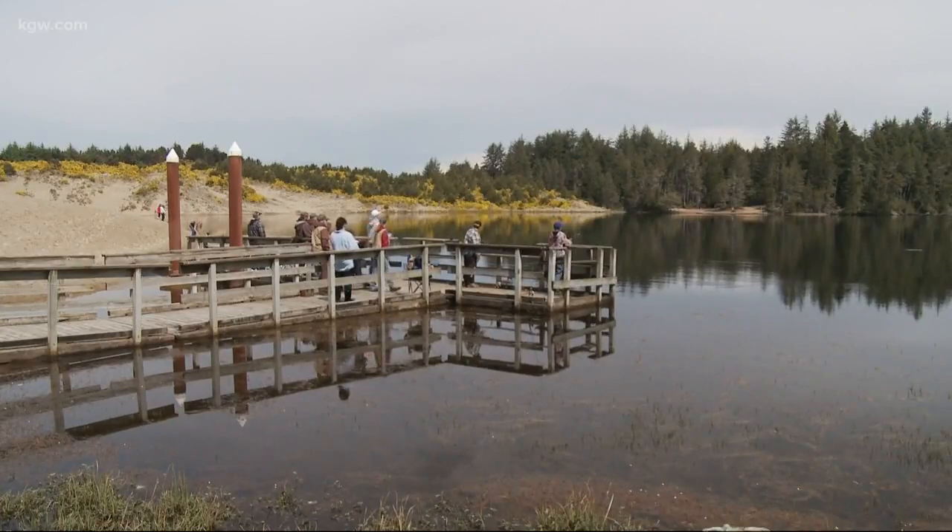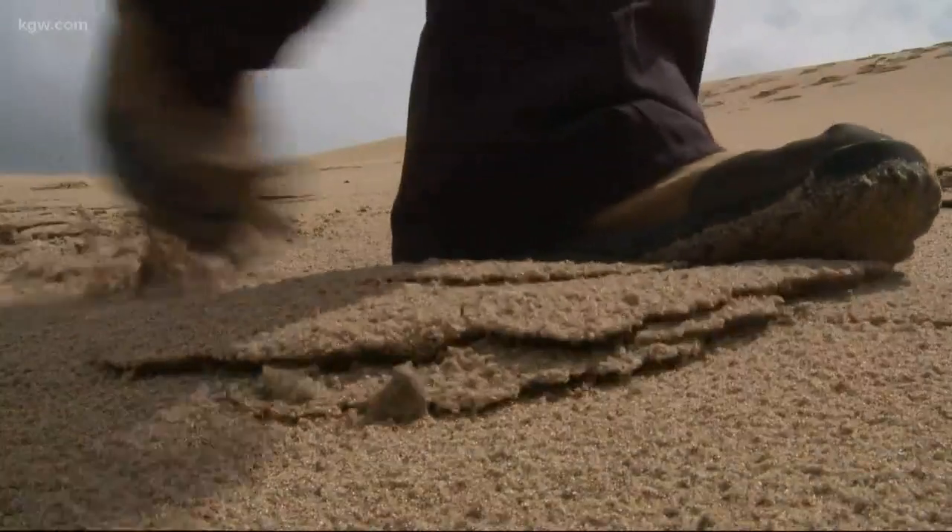Honeyman is like a bedroom, really, for people who use it as a base camp for exploring a lot of other dune options in the area — the lakes for fishing and boating, and trails through the dunes that you can hike or take an ATV on.